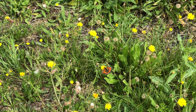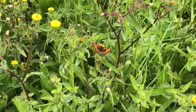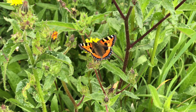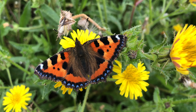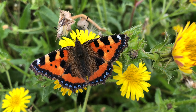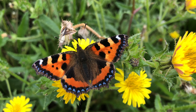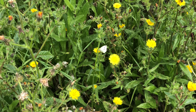There's a small tortoiseshell - that is a real beauty, must be very fresh, absolutely perfect. Look at the blue patterning around the edge of the wing. Also got a small white butterfly here.